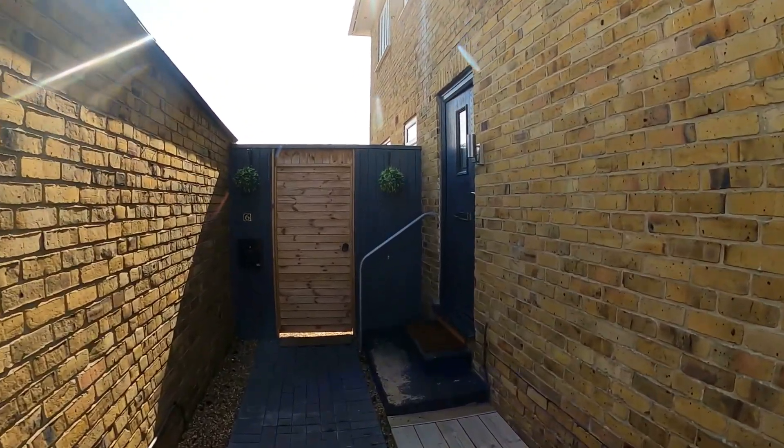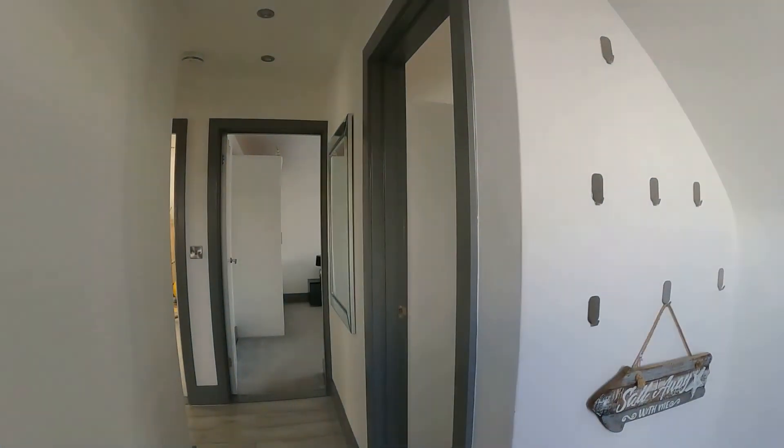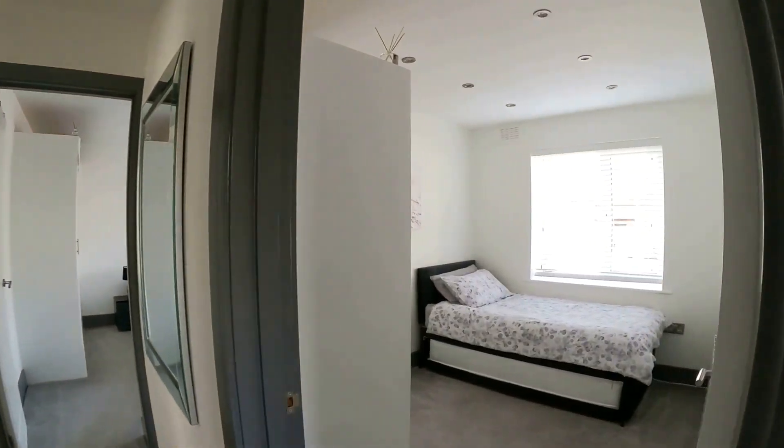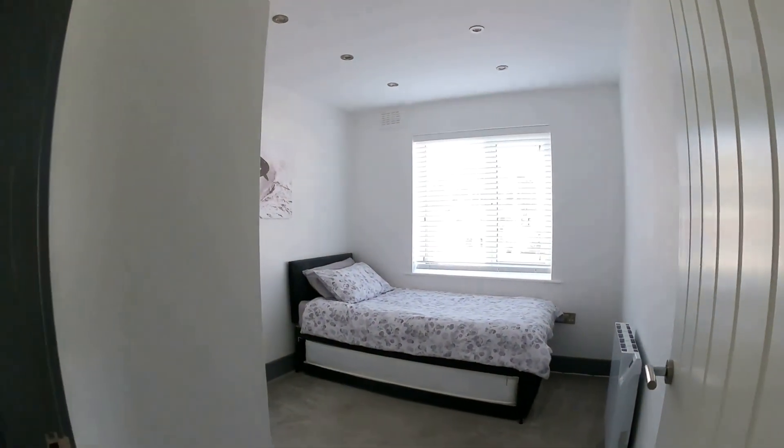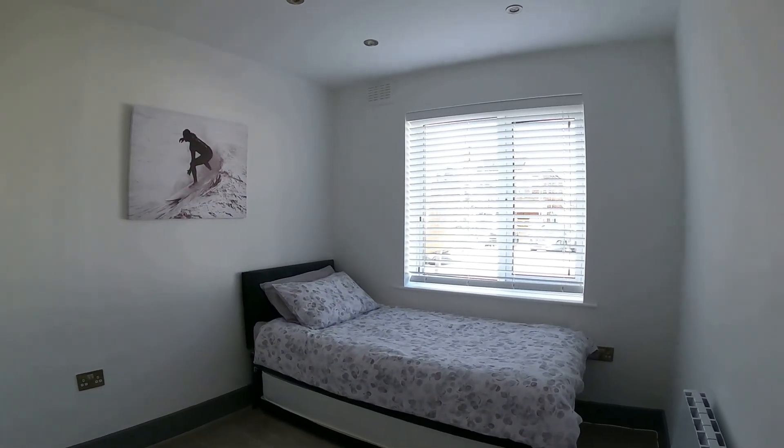Hello, it's Elliot from Kent Estate Agencies and today we're taking a look at number six, Bridgefield Court. This is a very spacious ground floor apartment offering two bedrooms and a wonderful amount of living space.